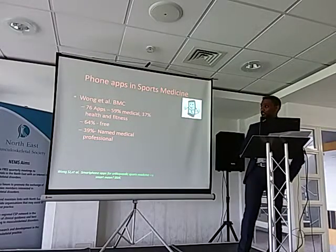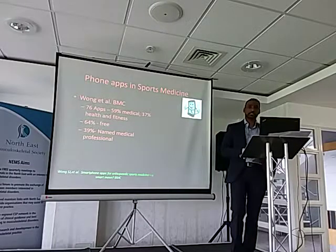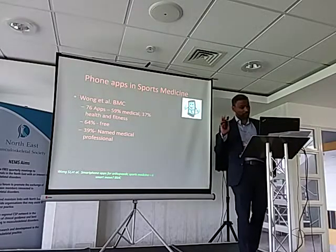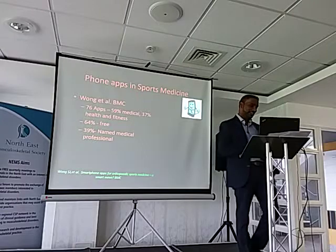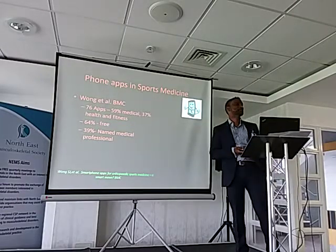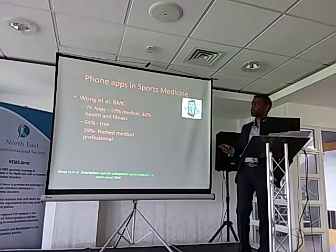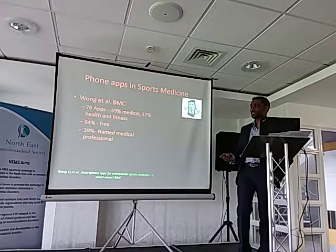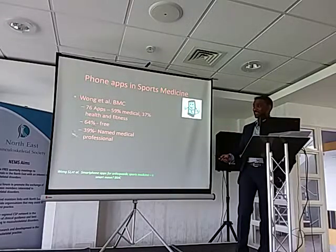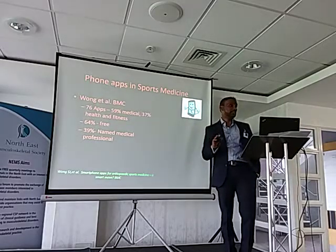I'm going to briefly touch on phone apps before I finish. I'll be very honest — I'm really not an apps person and wasn't aware of any for sports medicine. I consulted Google and found numerous sports medicine phone apps. An interesting article looked at 76 apps: 59% were medical, 37% were health and fitness with some sports medicine slant, 64% were free. What caught my eye was that 39% had no named medical professional. The danger is what goes into these apps and what kind of information is being fed into them — that's something we need to be careful about.